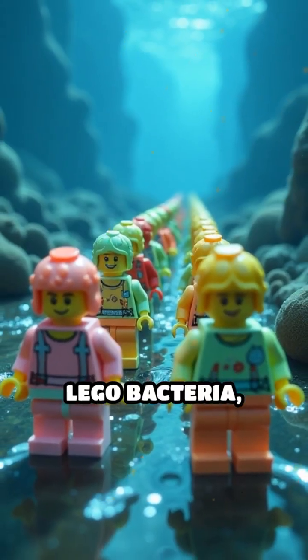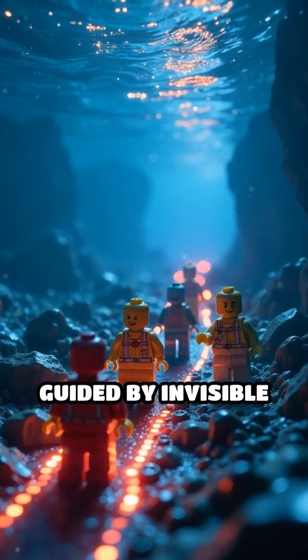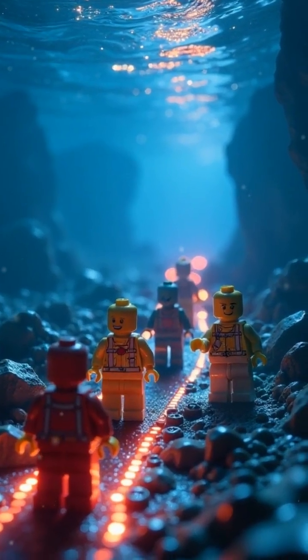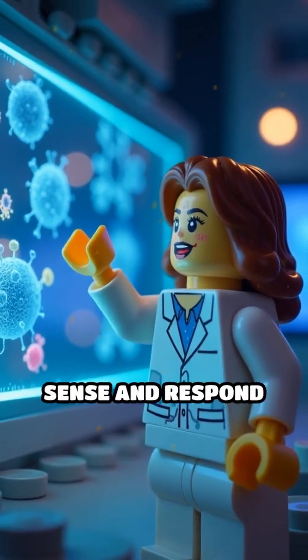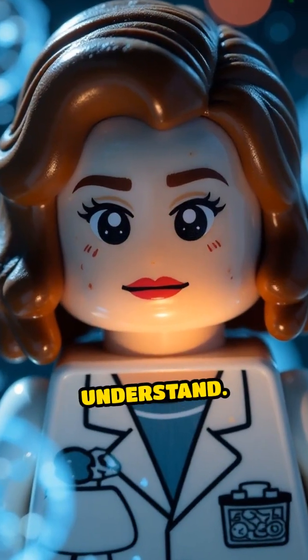Imagine armies of Lego bacteria marching in perfect magnetic formation, guided by invisible forces beneath the waves. Scientists are awestruck by how these bacteria sense and respond to magnetism, a superpower we're only beginning to understand.